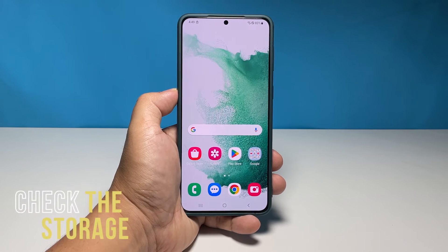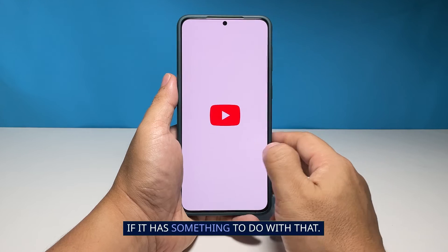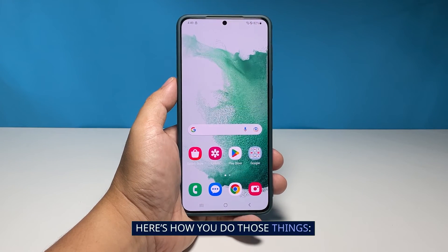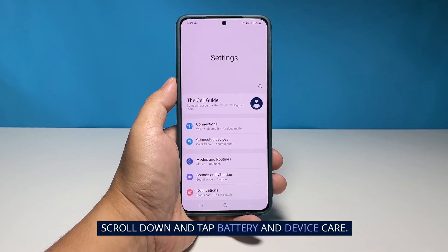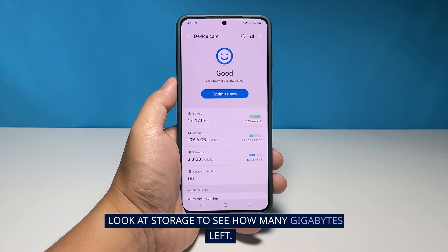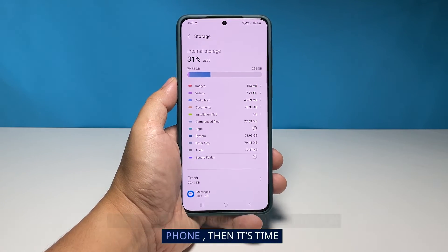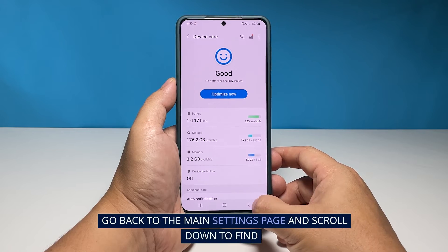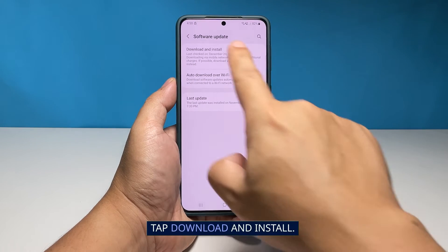Third solution: check the storage and check for a new update. Quickly check the storage on your phone to know if it has something to do with that, then check for a new firmware update and download it if there's one available. Pull up the app drawer and tap the Settings app, scroll down and tap 'Battery and Device Care,' and look at storage to see how many gigabytes are left. If you only have around five gigabytes left, it's time to delete some files, apps, pictures, or videos that aren't important. Then go back to the main settings page, scroll down to find 'Software Update,' and tap on it, then tap 'Download and Install.'